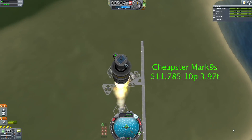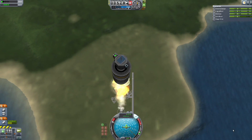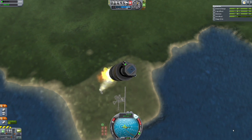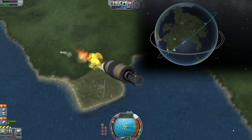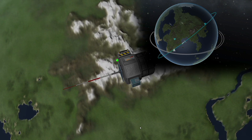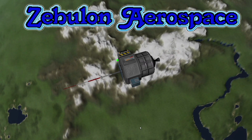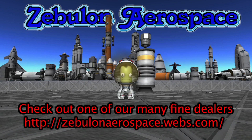The 9S includes a thermometer, a Gravioli detector, along with a commutron and battery to send the information back. Further tests show that if you made the turn maneuver at 7,200 meters, the Mark 9S could achieve orbit at a 45-degree inclination, thus crossing most of Kerbin's biomes. Here at Zebulon Aerospace, we are pushing the limits of aerospace engineering, because if anything is worth doing, it's worth overdoing.